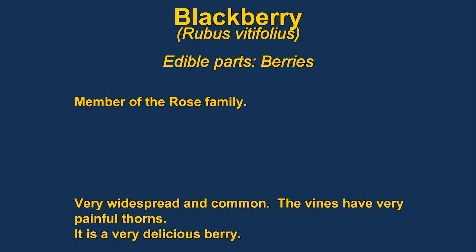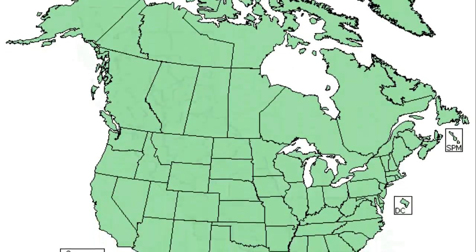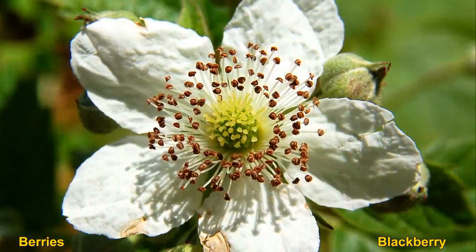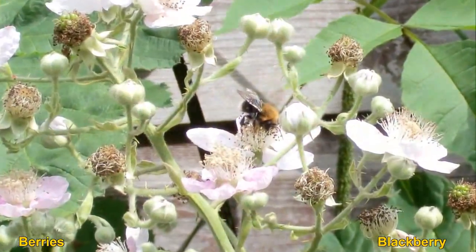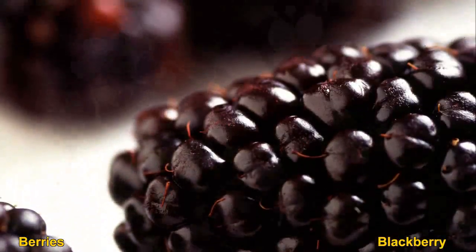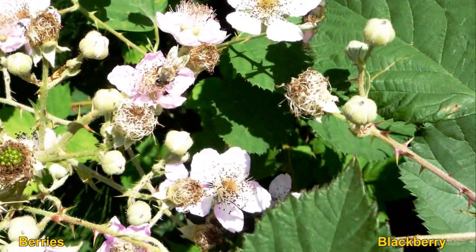Blackberries or brambles are very widespread. I don't see them too often down here in Southern California, but I find them quite a lot in Northern California. They have some really awful spines when you walk past the vines — they will cut your ankles pretty good. The fruit are really excellent though.